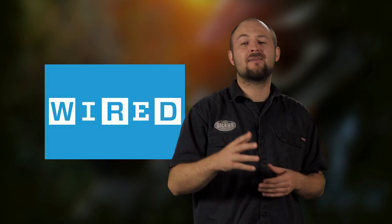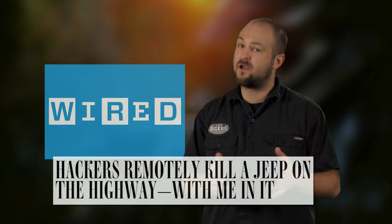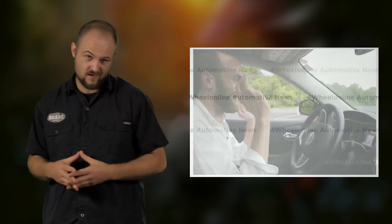Just last Tuesday, Wired gave a shocking account of how two security researchers were able to hack a Jeep Cherokee from the comfort of their couch. Two guys on their laptops were able to hack into Chrysler's Uconnect system and control the vehicle's radio, windshield wipers, AC, brakes, transmission, and even the steering.